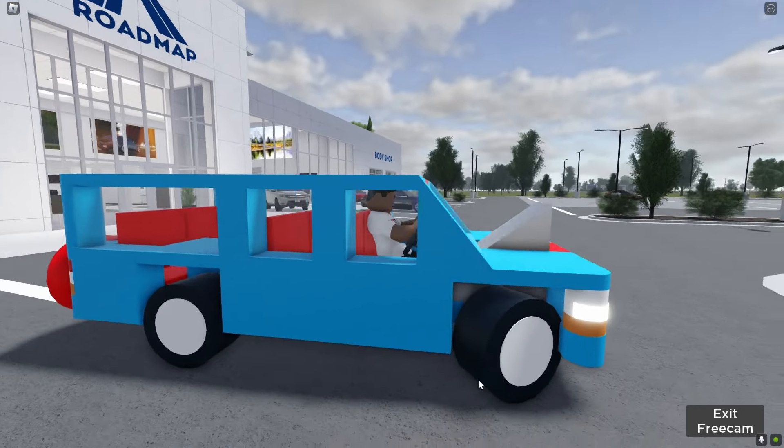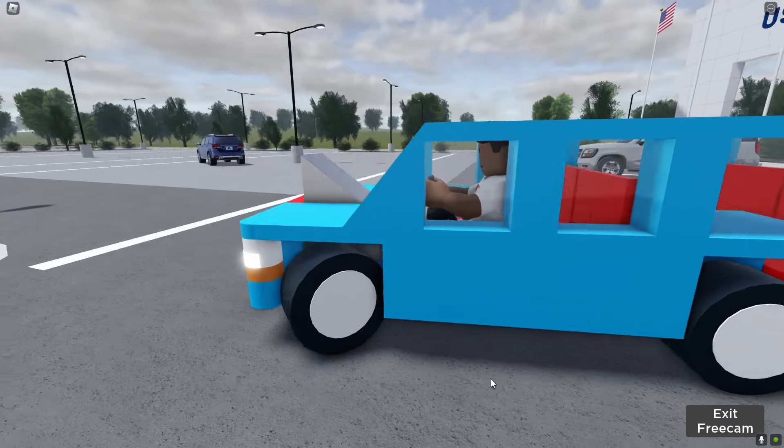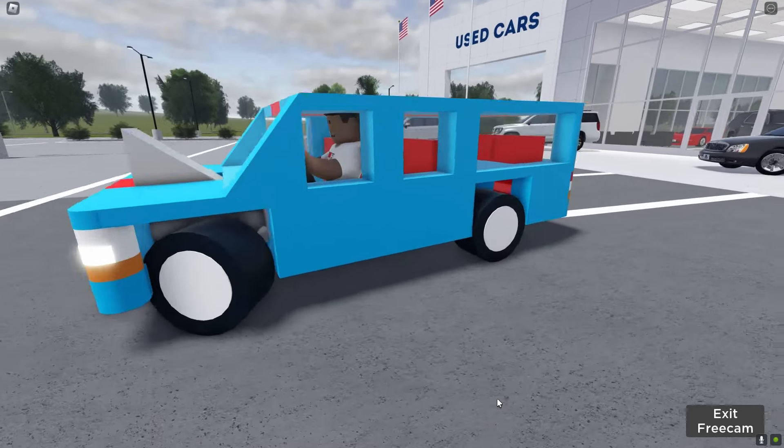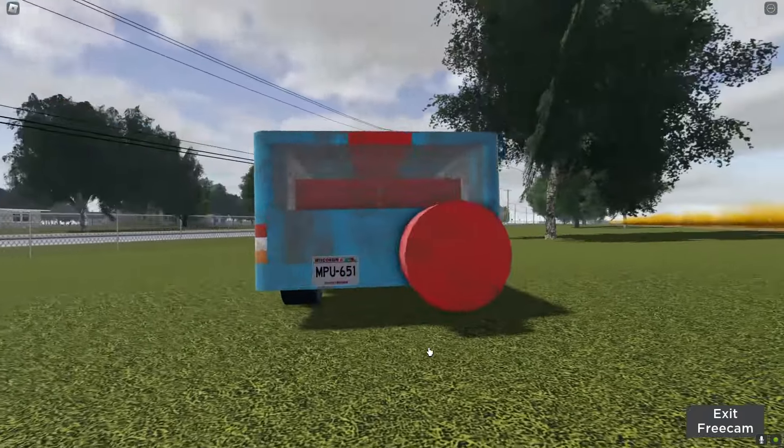This SUV low-poly thing also has a five-cylinder engine if you listen, and it also has a CVT. Another secret is with this park ranger SUV.